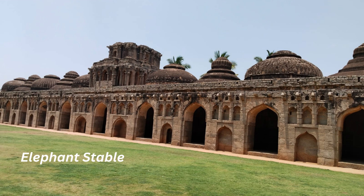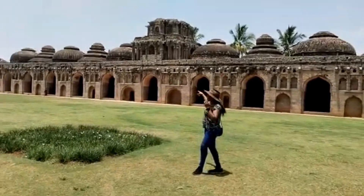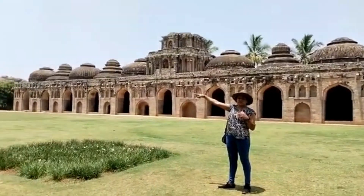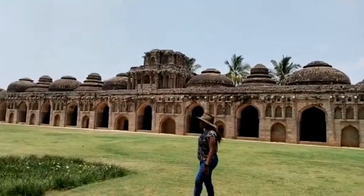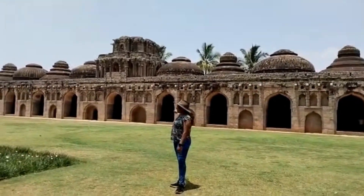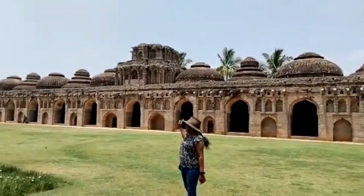Right now we are in front of the Elephant Stable. Here we can get good photographs in the very clean and well-maintained garden. There are 11 stables that were used to keep elephants. Each stable was connected with small doors. This building is built of stone and mortar, and guard's quarters are also located nearby.